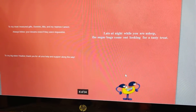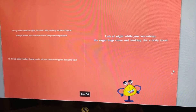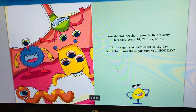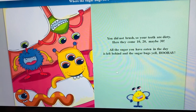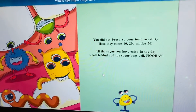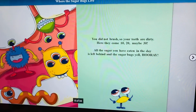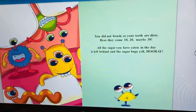There's the Sugarbug. You did not brush, so your teeth are dirty. Here they come — 10, 20, maybe 30. All the sugar bugs you have, all the sugar you have eaten during the day is left behind, and the sugar bugs yell, Hooray!